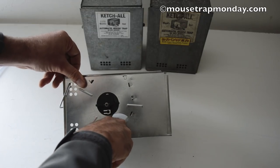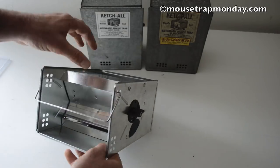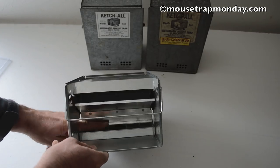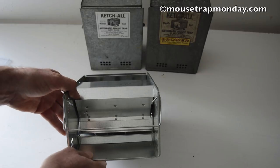Mice go in, step on that pad — bam. Pretty easy, pretty neat design. I can't wait to see if we can catch mice with this thing.